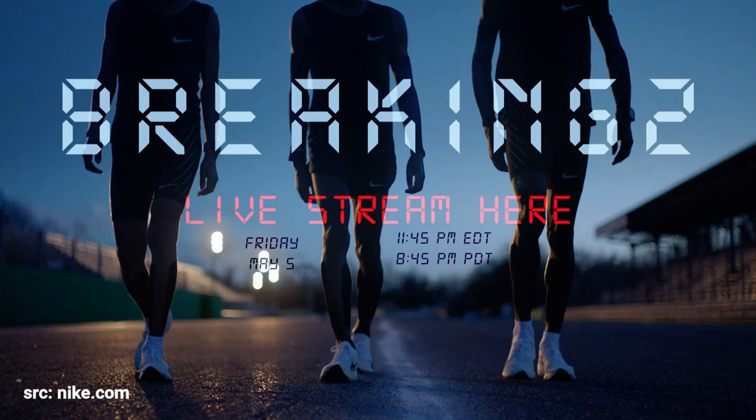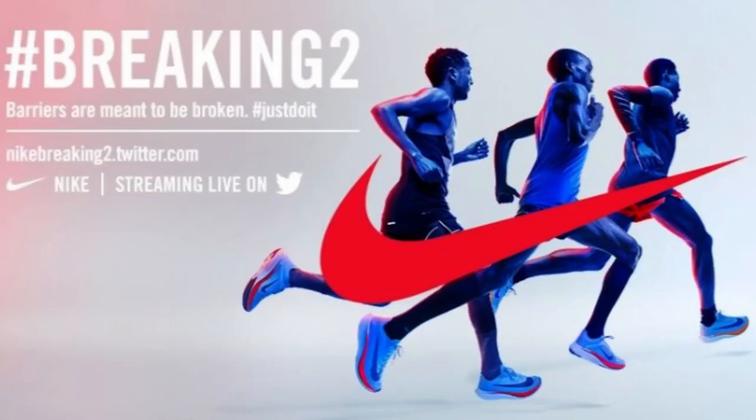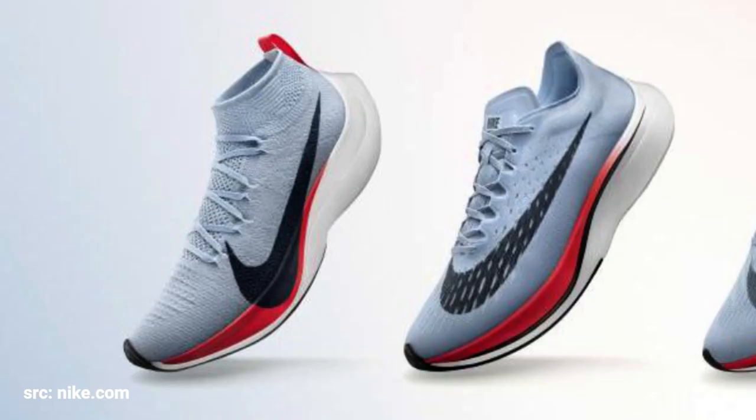The event that really hyped up these shoes was the Breaking Two event. This is where Nike debuted the Vaporfly Four Percent and the Vaporfly Elite. The Vaporfly Elite was like their concept racing car that their fastest runners would use to try and break the two-hour marathon barrier. It wouldn't be available to the public; however, they would be releasing a more accessible version known as the Vaporfly Four Percent.